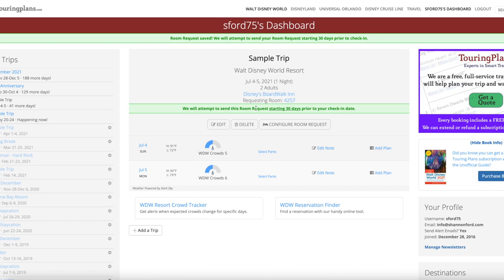Starting 30 days before your check-in date, Touring Plans will attempt to send your room request — and that's it. Those are my best and worst rooms at Disney's Boardwalk Inn Resort. It really just depends on what works for your family and your priorities, but make sure you use Touring Plans to make your request. A lot of people hesitate about the $18 annual subscription, but it gives you access to their touring plans and the Lines app, which is far more accurate than My Disney Experience for in-park wait times.